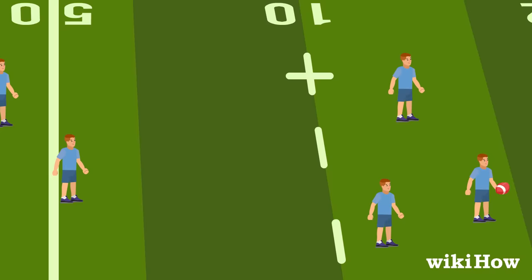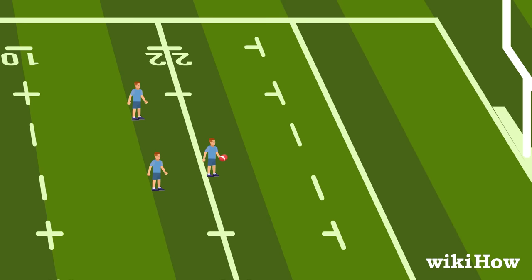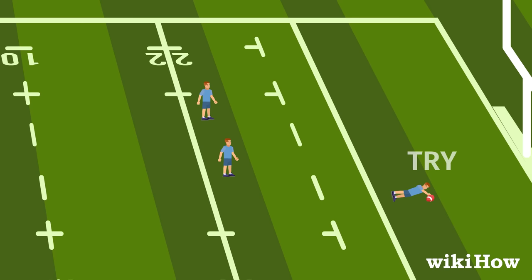The player with the ball passes the ball backwards to their teammates while moving forward to score a try. A try is scored when a player touches the ball to the ground in the opponent's try zone. It's worth five points.